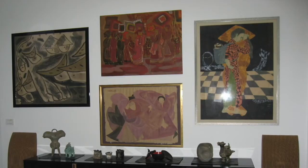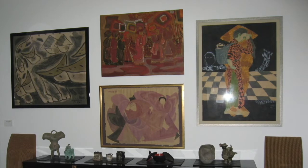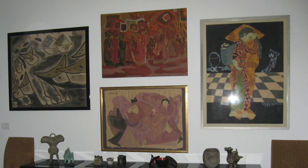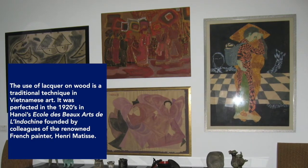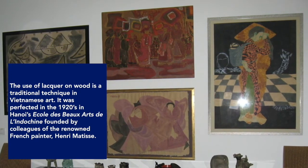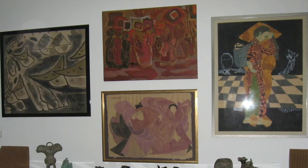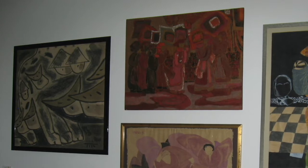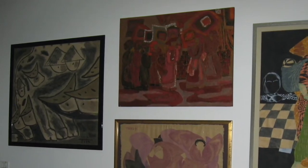Here we have another group of four paintings, also by Hanoi-based Vietnamese artists. This time, however, a mix of mediums — both watercolor and mineral color on handmade paper, and lacquer on wood, which is the traditional Vietnamese technique perfected as a fine art medium in the 1920s at the École des Beaux-Arts de l'Indochine, the Fine Arts Academy founded in Hanoi by French colleagues of Matisse. Note also the different types of framing as well as the option of no frame.